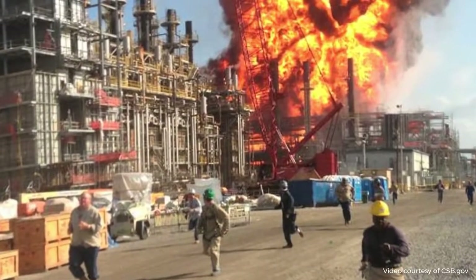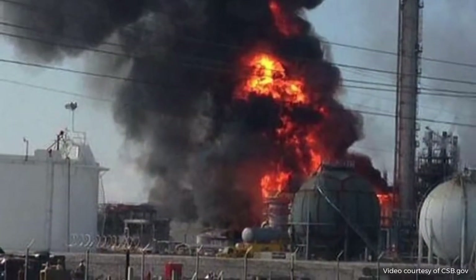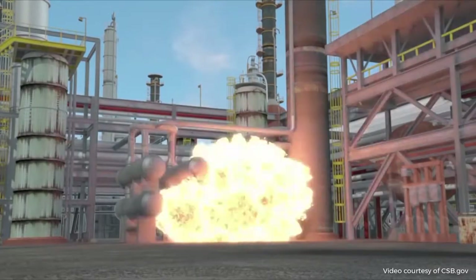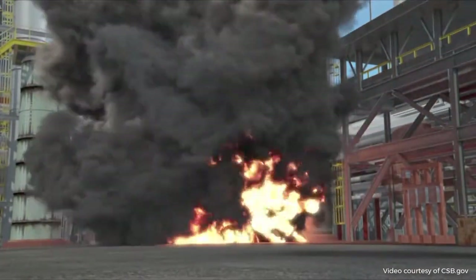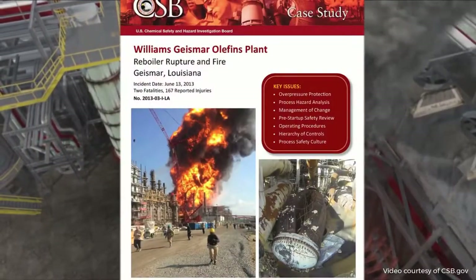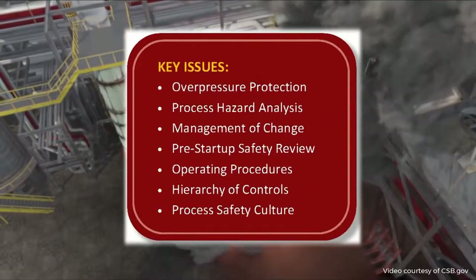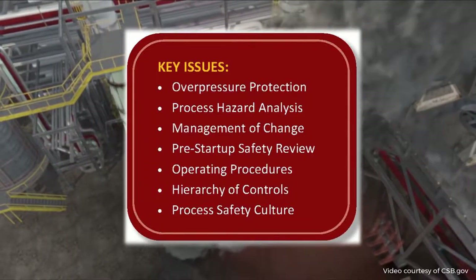June 13, 2013, the Williams Geismar Olefins plant in Geismar, Louisiana. A heat exchanger violently ruptured, causing an explosion and fire that killed two workers. The Chemical Safety Board launched an investigation and issued a case study, in which the agency describes a number of process safety management program deficiencies at Williams, which set the stage for the incident.